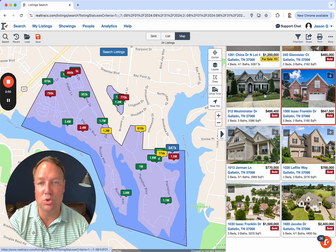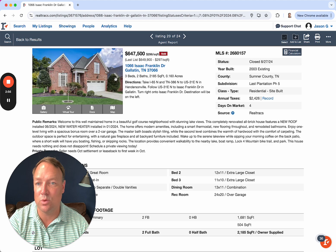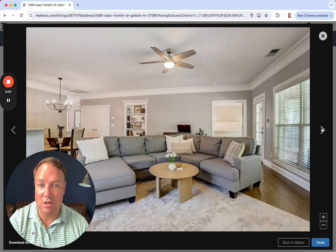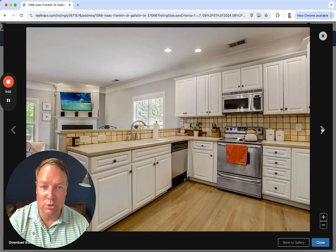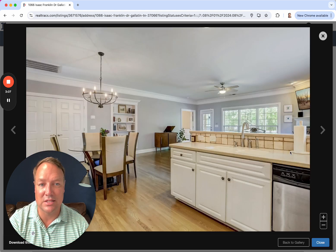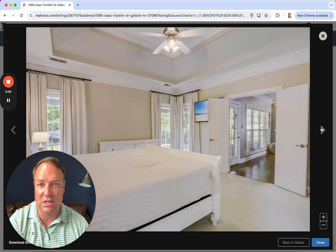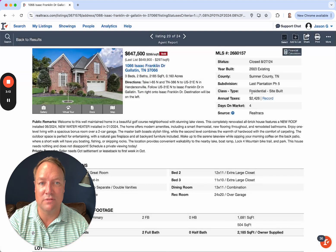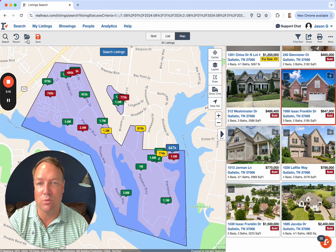Speaking of Isaac Franklin, we saw two transactions over there. One for just under $650K at 2,200 square feet. Let's see what that looks like on the inside — clean, updated. Well, I'll take back the updated statement; that's obviously the original kitchen with that tile backsplash, which is always interesting. But it's a good, clean house — nothing wrong with that. Sold at $650K in four days. So it went pretty quick.